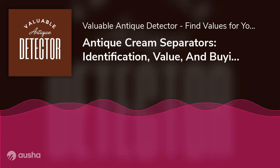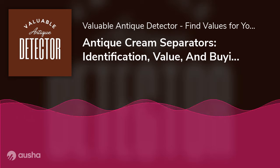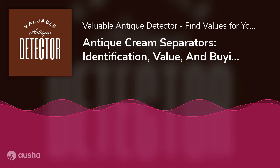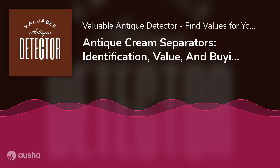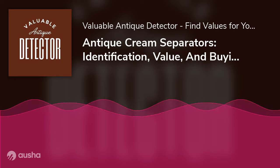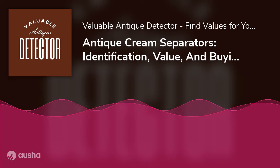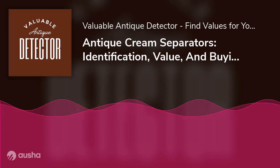Antique Cream Separators: Identification, Value, and Buying Guide. Of all the valuable historic trinkets and paraphernalia that can be seen in antique shops and online stores for collectibles, one would least expect a rust-covered piece of farm equipment to be a valuable collector's item. Perhaps their undeniable role in revolutionizing the dairy industry grants antique cream separators this surprising significance. Their invention alone was estimated to have accumulated as much as $35 million worldwide in savings in the dairy industry.